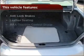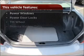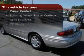Enjoy the ability to tilt your steering wheel to a comfortable angle. And this vehicle comes with a great list of added features that take your driving experience to the next level.